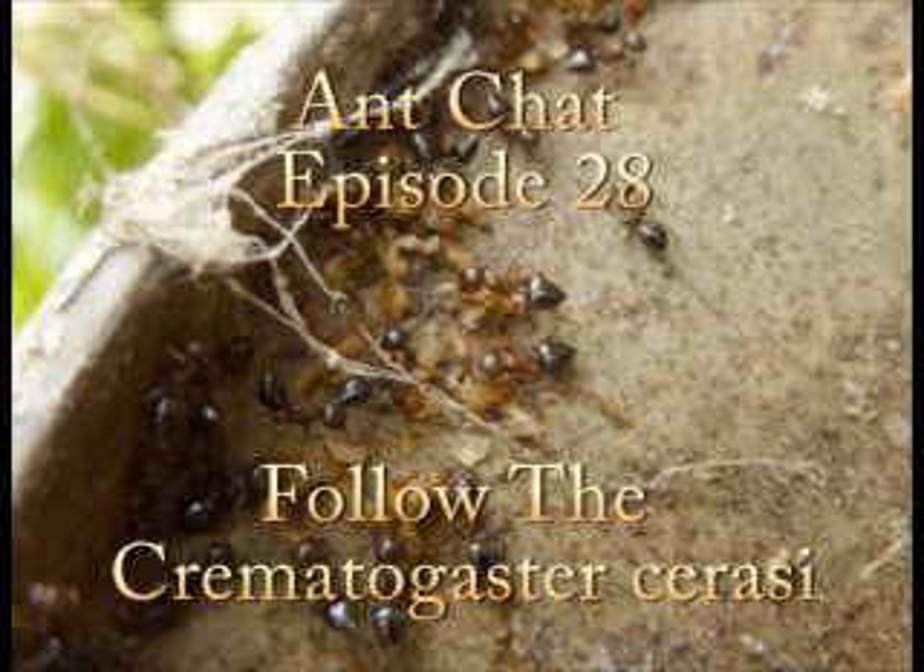Hello, welcome to Ant Chat. My name is Chris Murrow. On today's show, we will be following a colony of Crematogaster curassai — I believe it's curassai, not surassai.